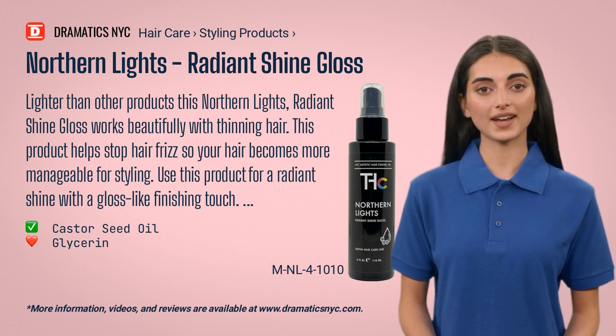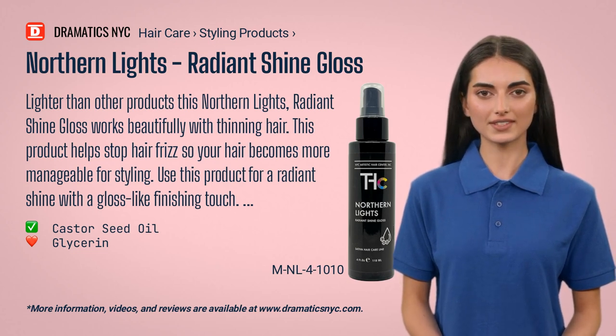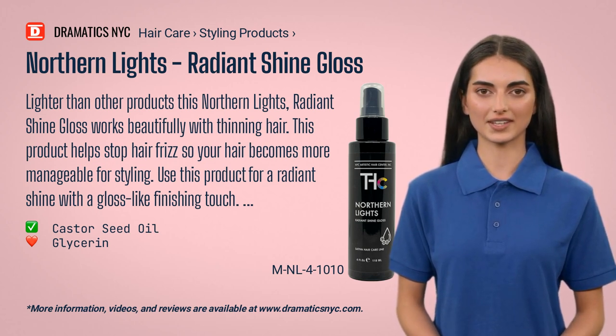Lighter than other products, this Northern Lights Radiant Shine Gloss works beautifully with thinning hair. This product helps stop hair frizz so your hair becomes more manageable for styling. Use this product for a radiant shine with a gloss-like finishing touch.